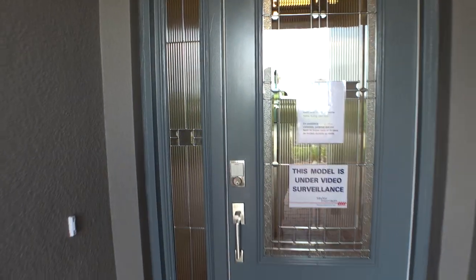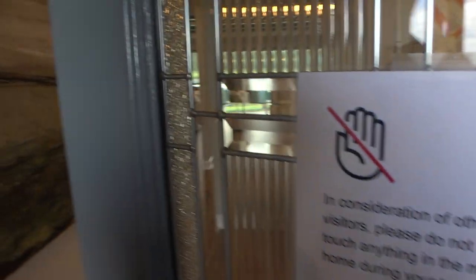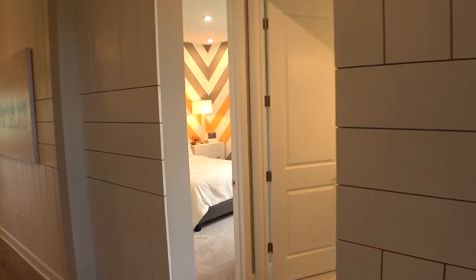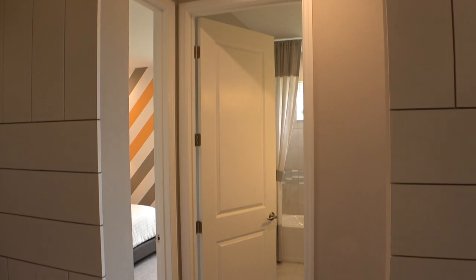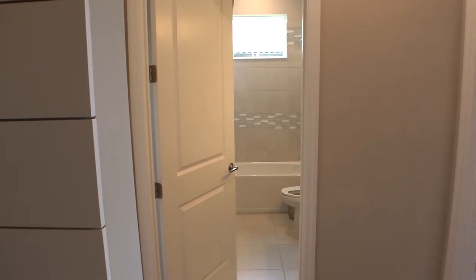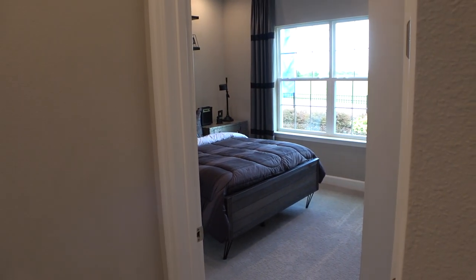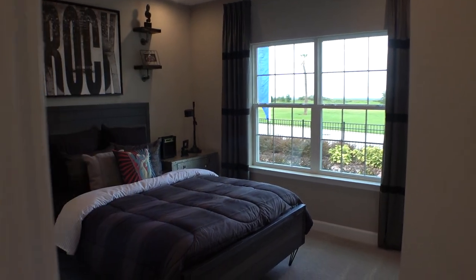Now if you are interested in this home or any other home, please always contact me first when you contact the home builder. Through the internet and website or email, call, or entering the sales office alone — all that stuff can void your free realtor representation with the home builder. So just keep that in mind.